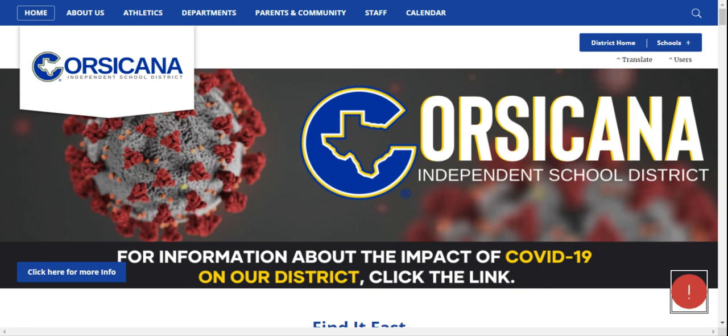Welcome to the Corsicana Independent School District. This video is designed to guide parents through the enrollment process for new students entering pre-kindergarten and kindergarten for the 2020-2021 school year.